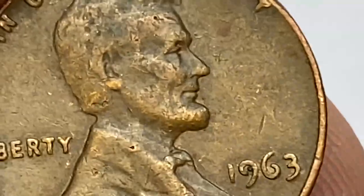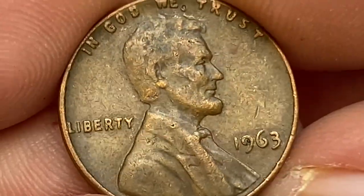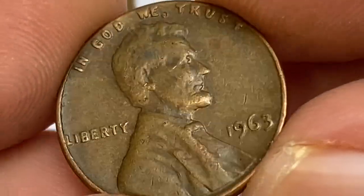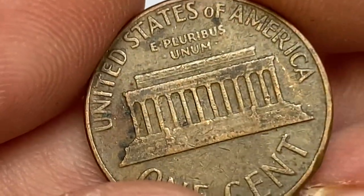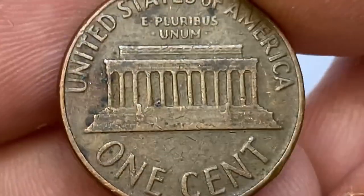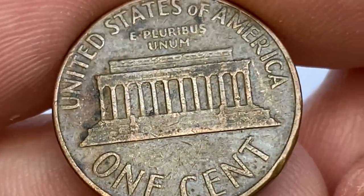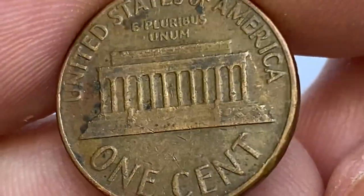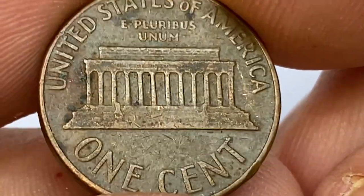In MS67 condition, they are very difficult to come by and only a few have been discovered in this grade. Probably no more than a dozen examples exist in MS67 condition, and there are probably no MS68s or higher that exist. Today at MS67+ grade, 1963 pennies are worth $8,500 with a single example certified by PCGS.